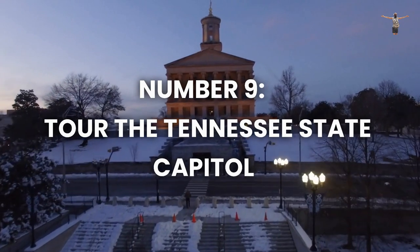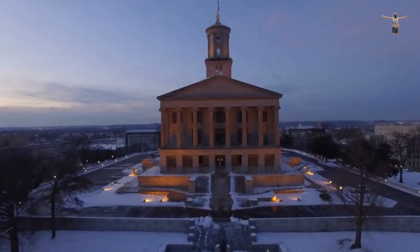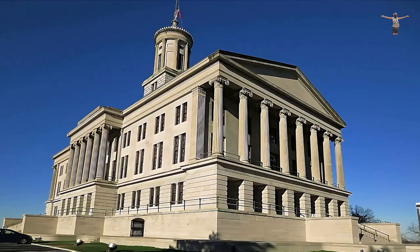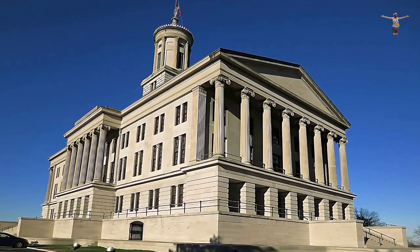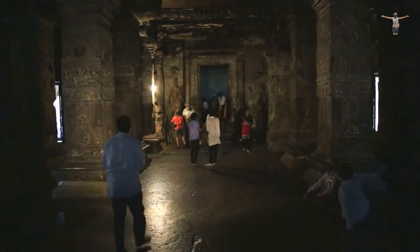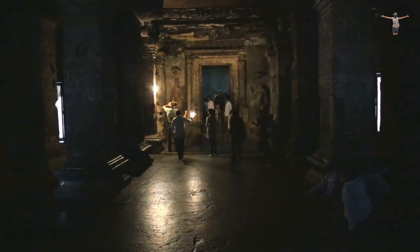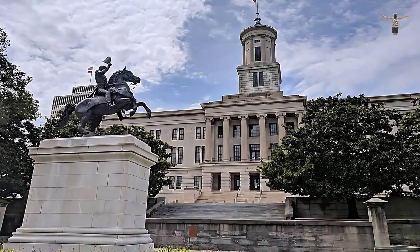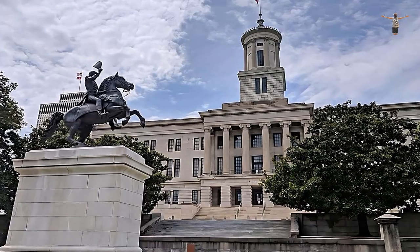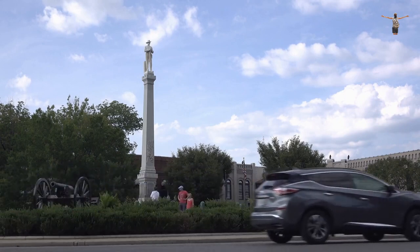Number 9: Tour the Tennessee State Capitol. The Tennessee State Capitol is a historical gem and a must-visit attraction for those interested in politics and history. With its stunning neoclassical design, the building is one of the oldest working capitals in the United States. Take a guided tour to explore the various rooms and chambers, including the governor's reception room and the House and Senate chambers. Learn about Tennessee's rich political history, including its role in the Civil War and the passage of the 19th Amendment.